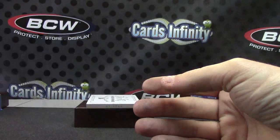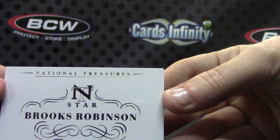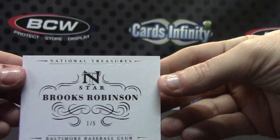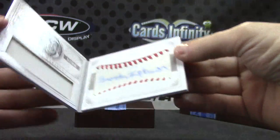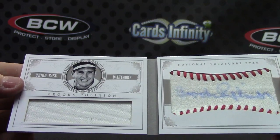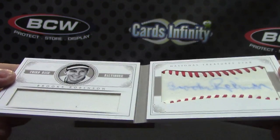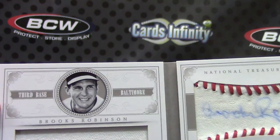Class of '99, a short print book card — Brooks Robinson, one of five. Oh cool, chunk of jersey and a baseball autograph. Looks like the autograph is somewhat fading, it's soaking into the leather.